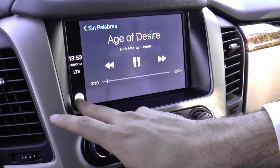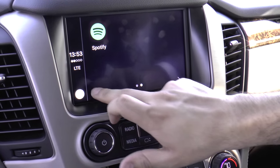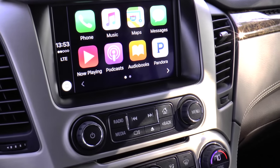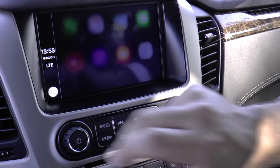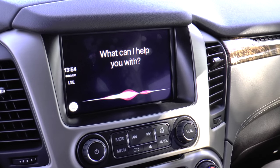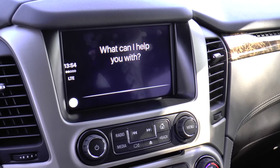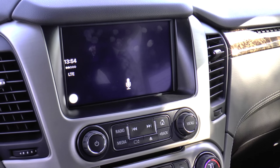Now if you look, you'll see some of the same symbols that you have in your iPhone. A lot of these things can be done by voice as well — Siri will help you. Again, this is all in your parking position. Navigate me to Georgia Tech.